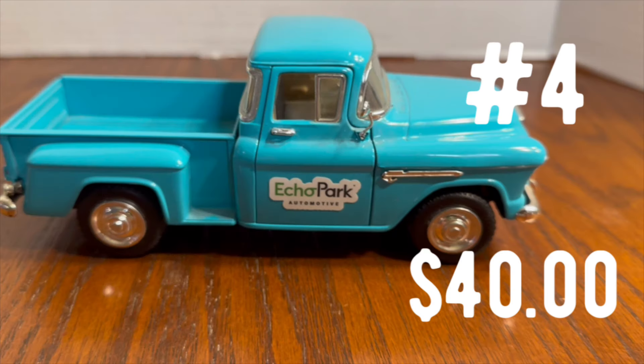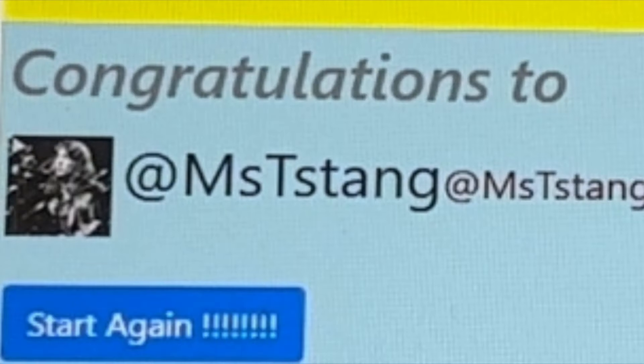Prize number four is a 1/24 scale die-cast 1957 Chevy pickup. This was won by Miss T. Stang. Miss T. Stang, you're the winner for this one.